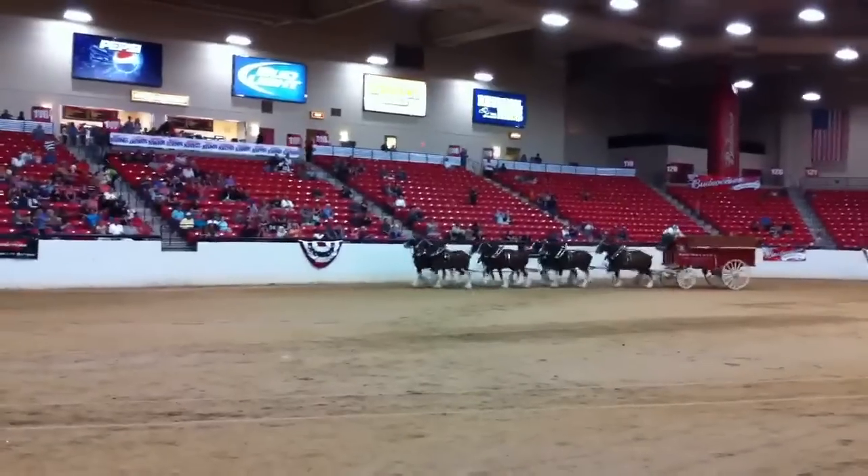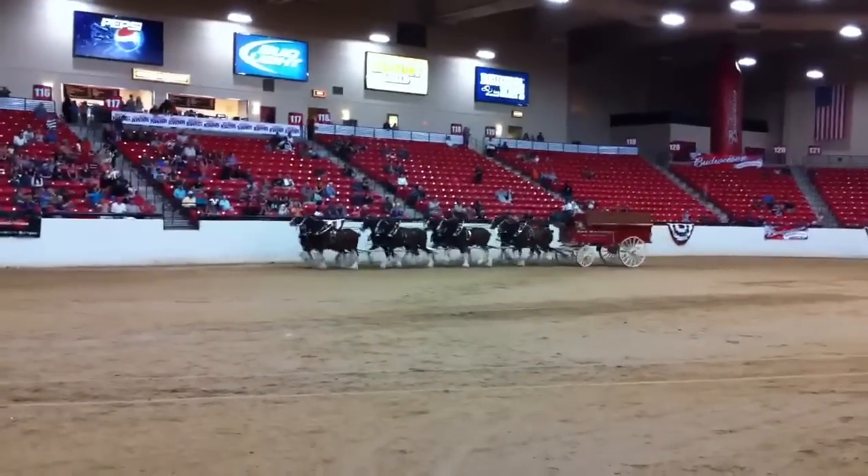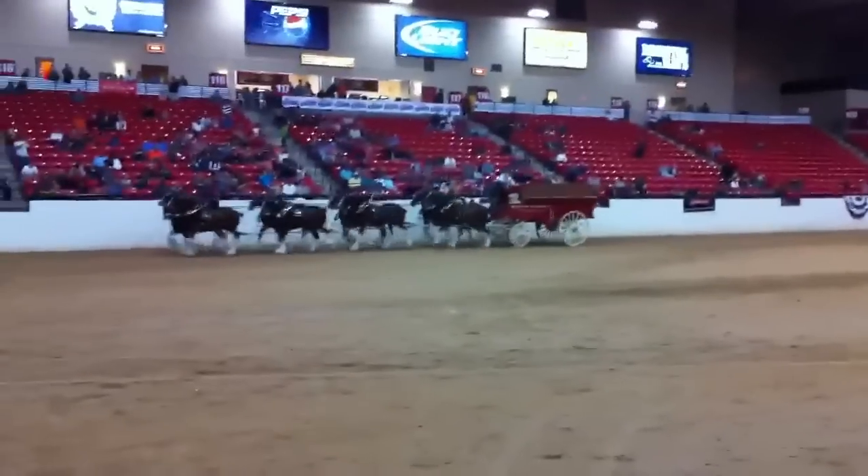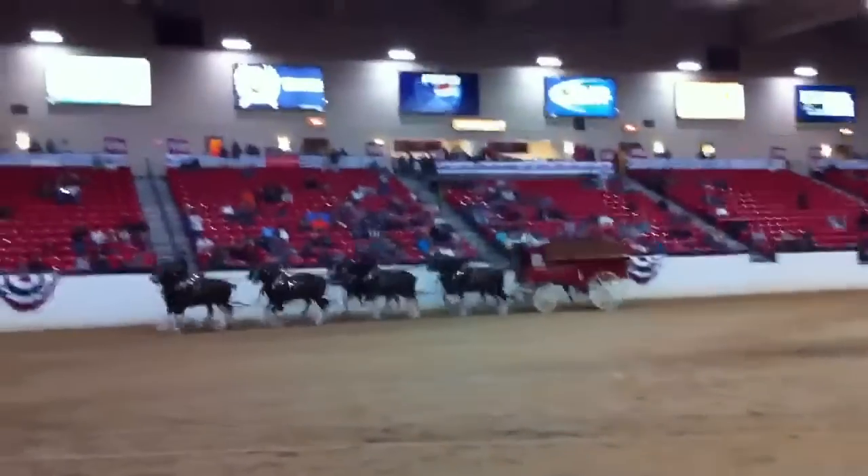Now notice how easily the driver handles the hitch. He holds four pairs of reins, which play through his fingers in each hand, giving him additional control of each horse.